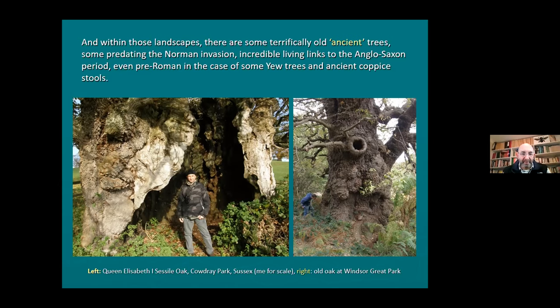Within those landscapes you can pick up some absolutely amazing ancient trees - not just veteran trees but ancient trees, some of which predate the Norman invasion and provide links to the Anglo-Saxon period, in some cases even pre-Roman. Think of some of the very oldest yew trees or really old small-leaf lime coppice stools at places like Westonbirt - these probably predate the arrival of the Romans. Look at that picture - the Queen Elizabeth I sessile oak in Sussex with me. I'm five foot six - that is a big, big tree with a 13-metre girth.